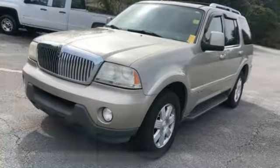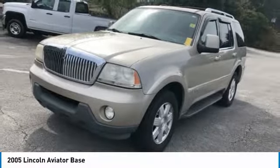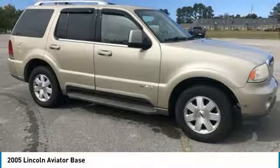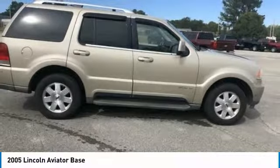You are going to love the 2005 Aviator. The Lincoln Aviator is the luxury division's mid-size sport utility vehicle. Based on the Ford Explorer, the Aviator combines a rugged, truck-based platform with a smooth luxury car ride.